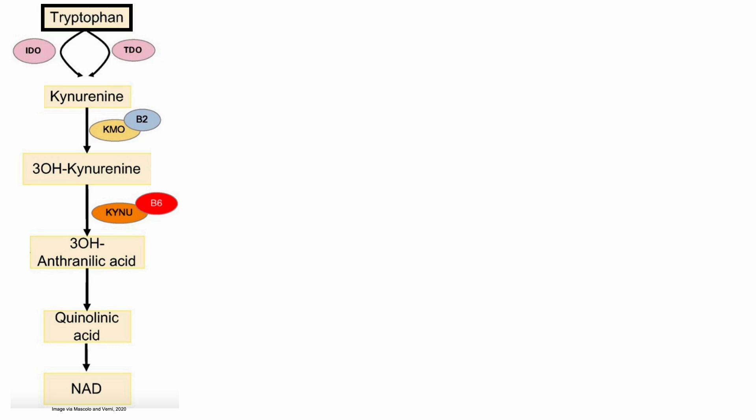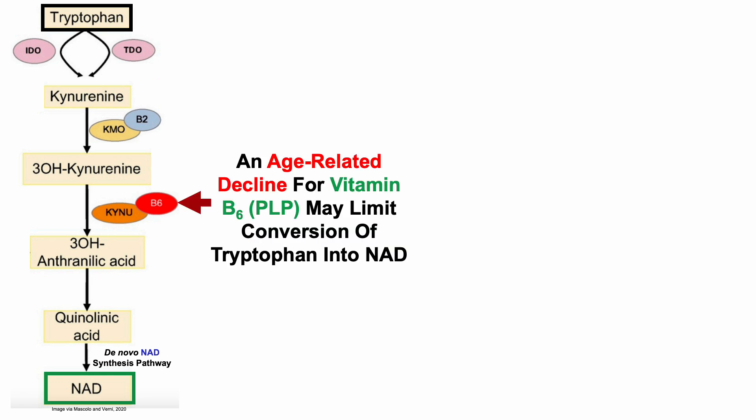In an earlier video, we saw that tryptophan is converted into NAD by the de novo NAD synthesis pathway. But an age-related decline for vitamin B6, and more specifically pyridoxal 5-phosphate or PLP, may limit conversion of tryptophan into NAD.